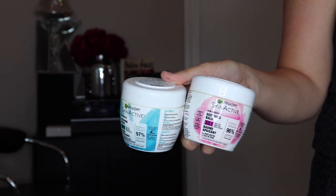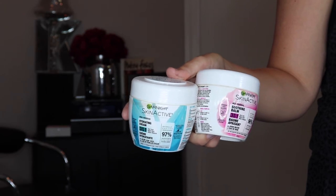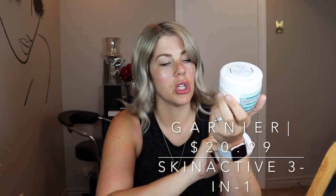My last must-have is what I use for face cream, and that is these Garnier ones. I use one for summer and one for winter. This one's the summer one — it's the Hydrating Three-in-One. These are great because you can use them for day cream, night cream, and a mask. They are so hydrating and I love how much product you get — great value.